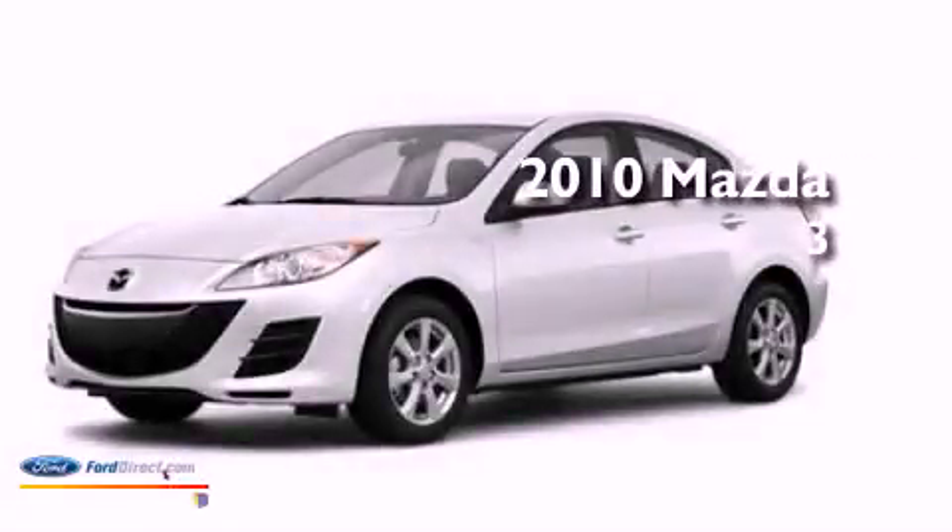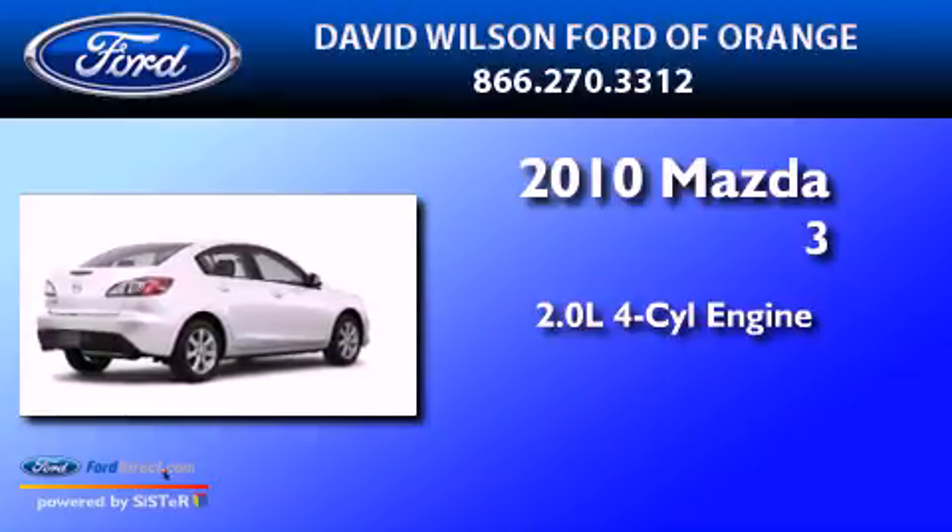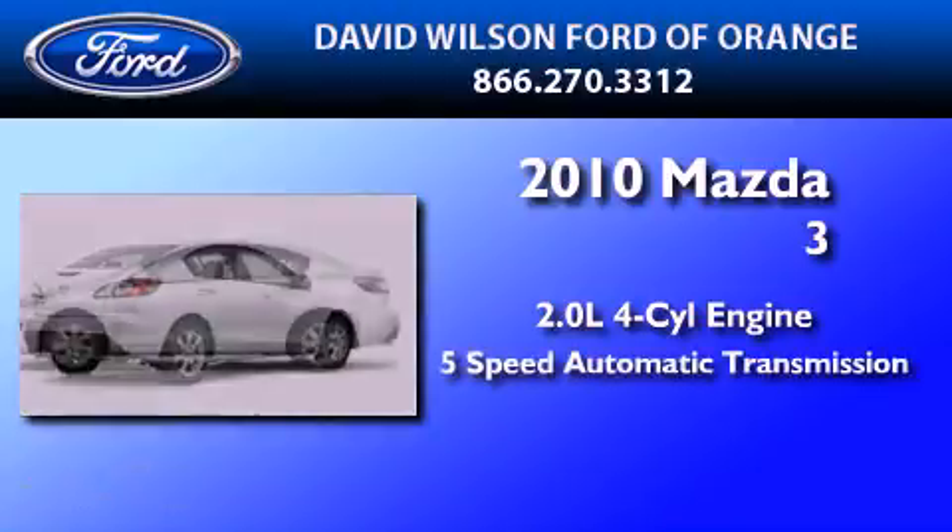This is a 2010 Mazda 3. It has a 2.0-liter 4-cylinder engine and a 5-speed automatic transmission.